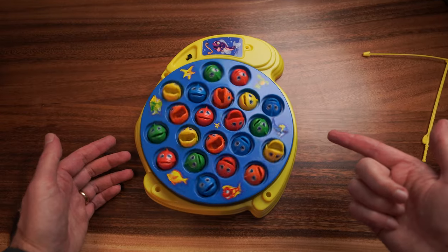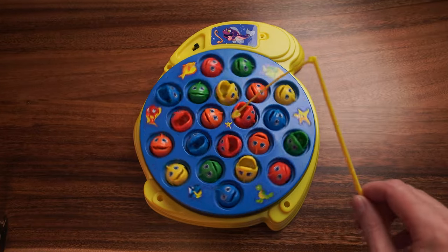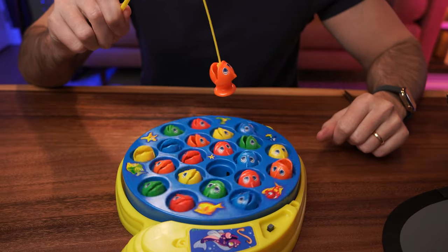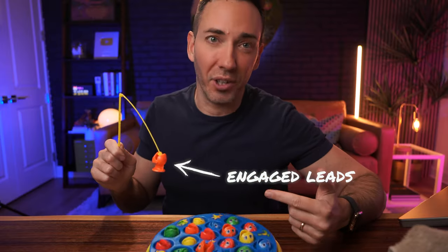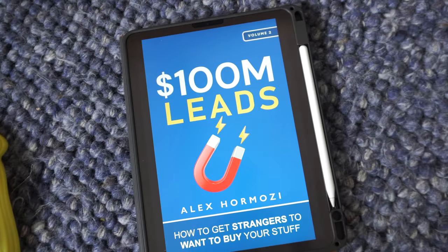Picture an ocean full of fish — these are your leads. They're out there, may be aware of you, but they're just swimming by. But amongst all these fish, some will actually bite. These aren't just any fish in the sea; they're the ones showing interest, opening their mouths, ready to be caught. These are your engaged leads, and engaged leads is really what this book is focused on helping you catch. So how do we not only get a lead, but one that's actually engaged?